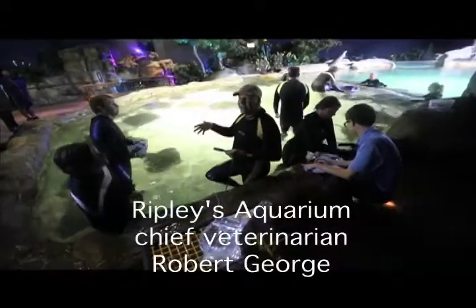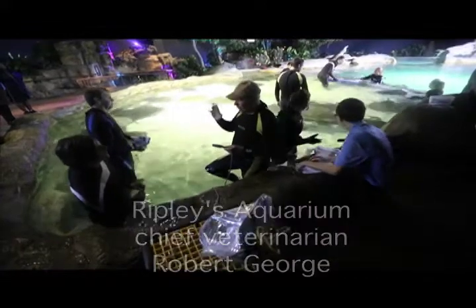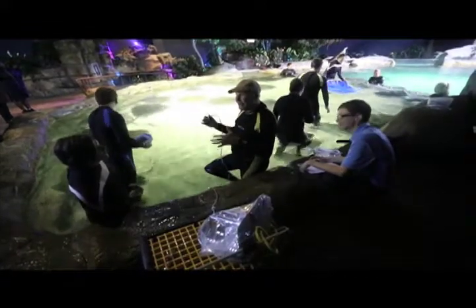There are some animals that are what are called induced ovulators. An induced ovulator is set so that she does not waste her eggs. Think rabbits, cats — they're not all induced ovulators, but rabbits are. That's why there are so many rabbits.